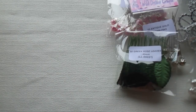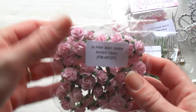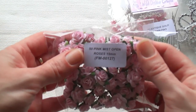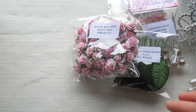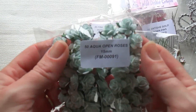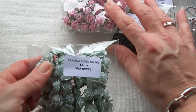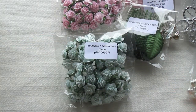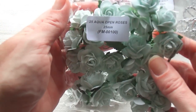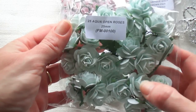I got some roses as well. I got 50 pink mist open roses in 50mm, and also in 25mm. I got them in aqua color too — 25 aqua open roses in the 25mm size. I really love this color.